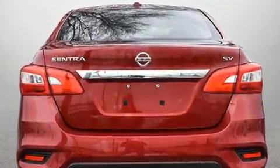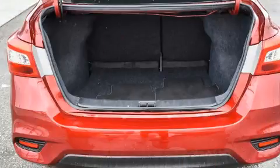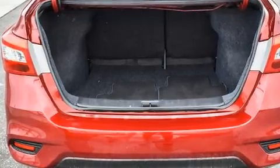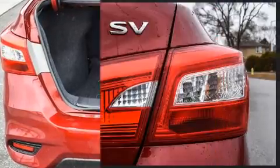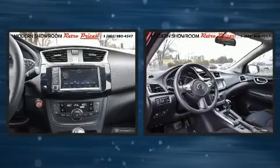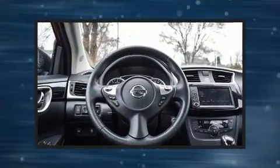Top features include a split folding rear seat, a tachometer, variably intermittent wipers, an outside temperature display, and remote keyless entry, and much more. Audio features include an AM FM radio, steering wheel mounted audio controls, and four well-positioned speakers.